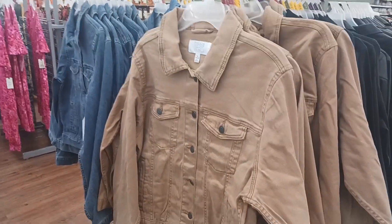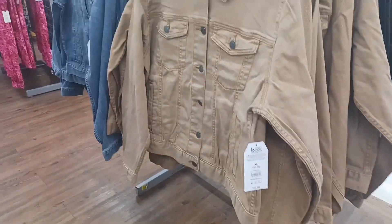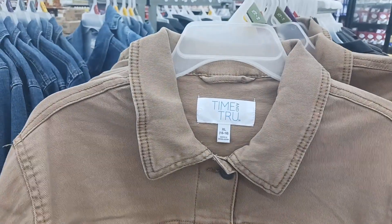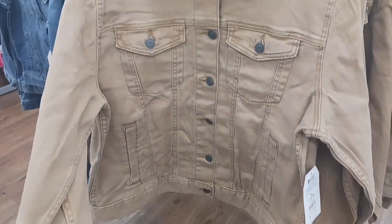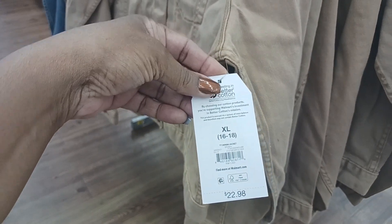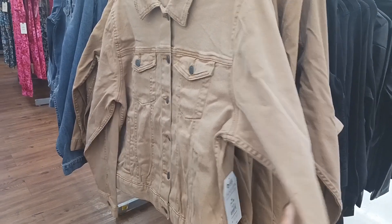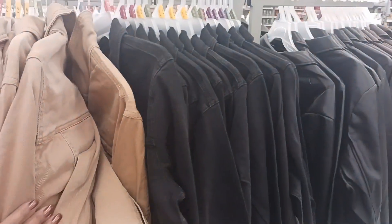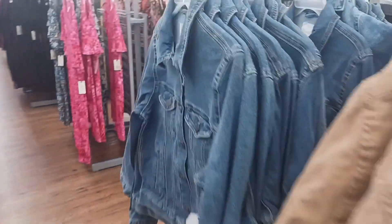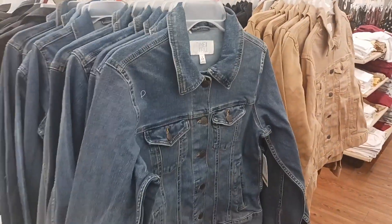Right here we have some jean jackets by Time and True — these are nice right here. $22.98 — Time and True. So they have it in this light brown color, and black back here, and then they have it in the blue jean color right here. That's nice.